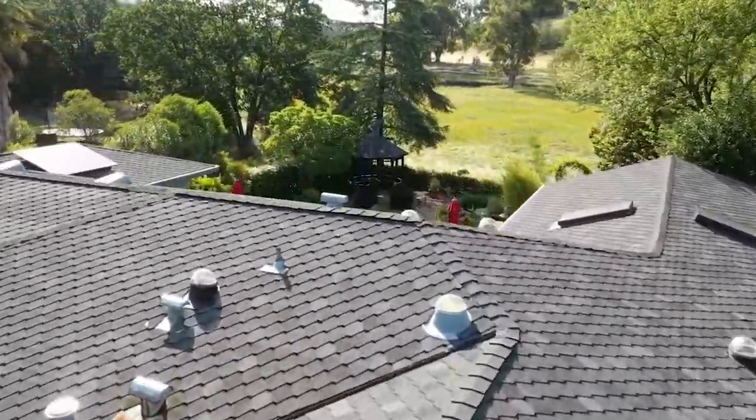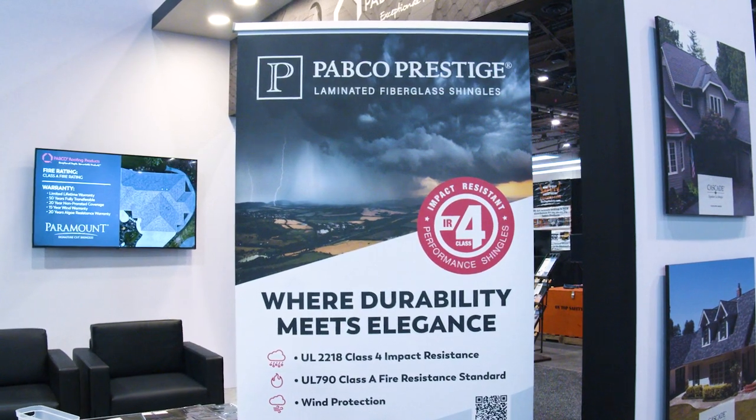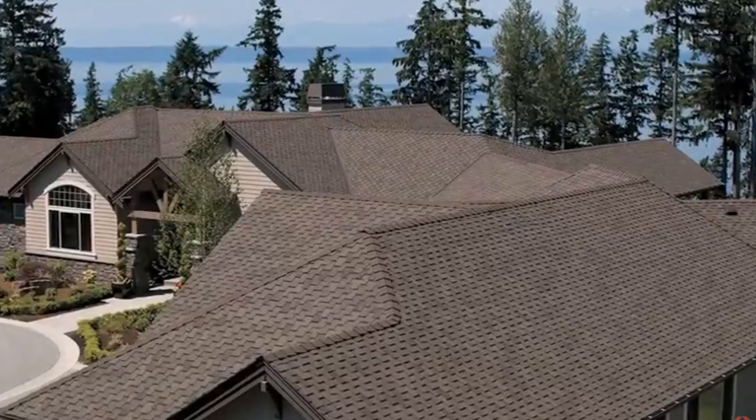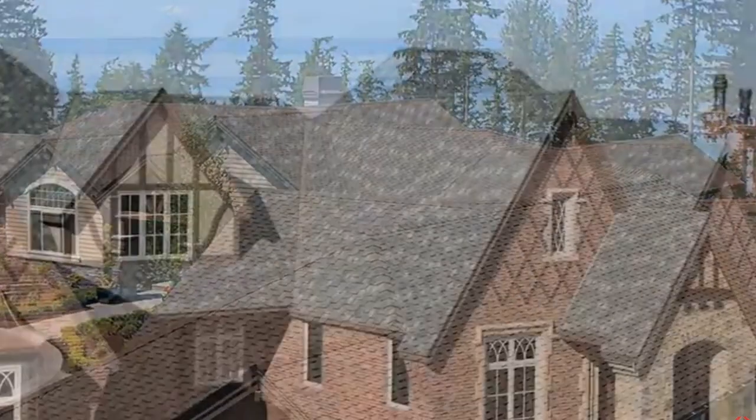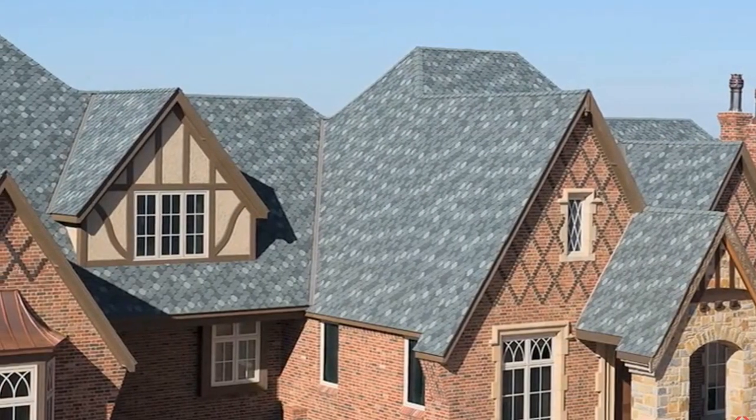Pabco Prestige is one of our architectural shingles. It was recently rated by UL as a Class 4 shingle, so we passed the certification. It's specifically good in areas where hail impact is an issue.